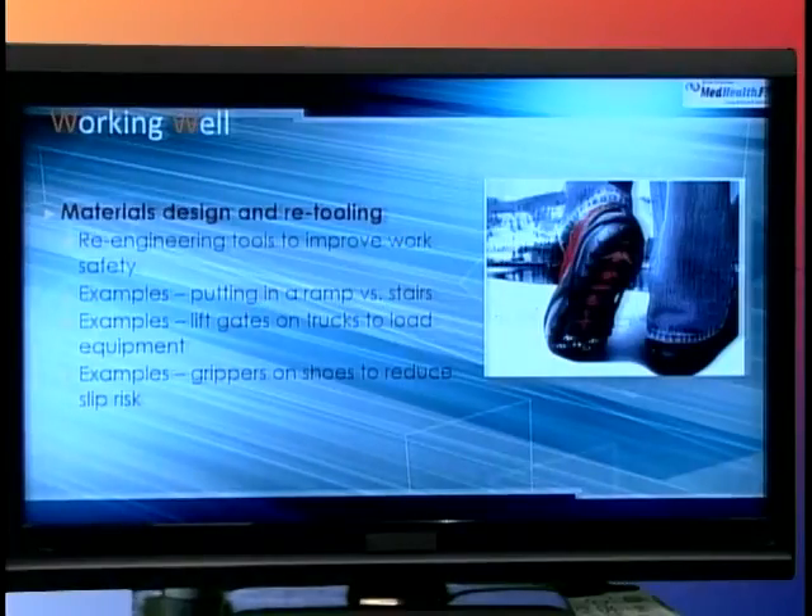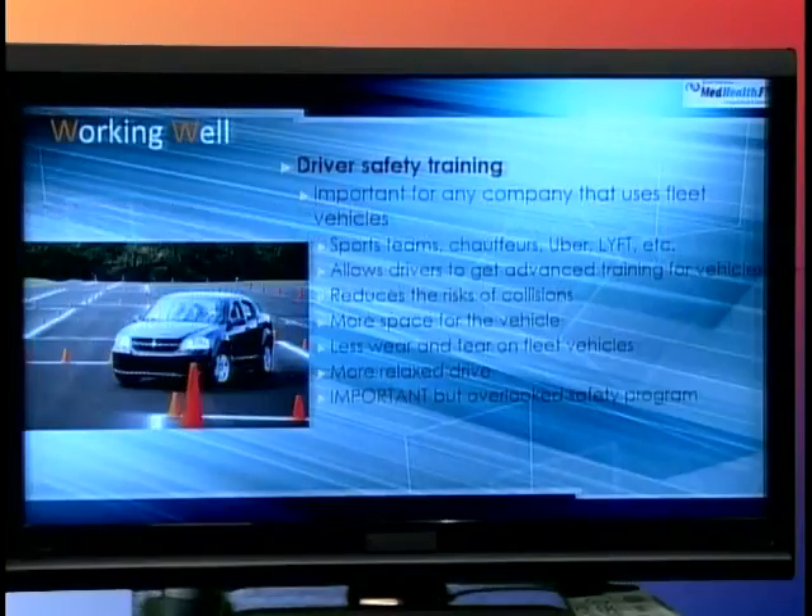Let's look at materials design. For people working in various settings — online workers, custodians — some will re-engineer tools, like putting ramps on stairs or gates on trucks to load equipment. Something as simple as putting grip grippers on shoes means that when you're walking on ice or in a very slippery building, the odds of you slipping and falling are reduced — not to zero, but by quite a bit. So that's one approach: just redesigning materials.